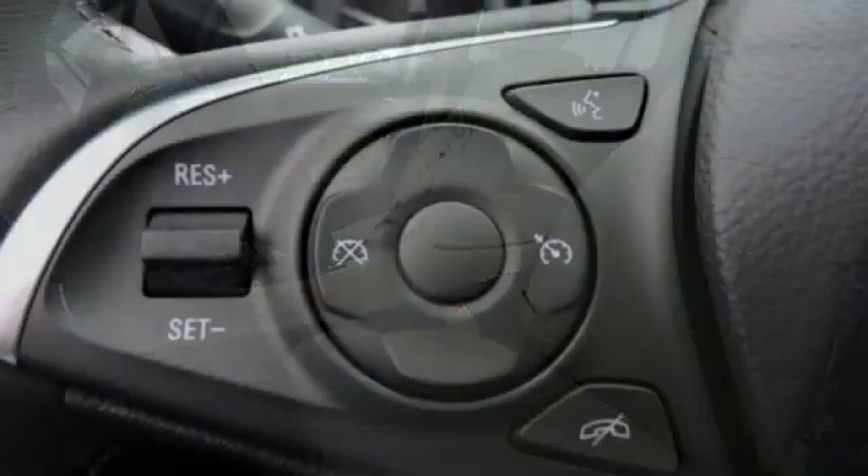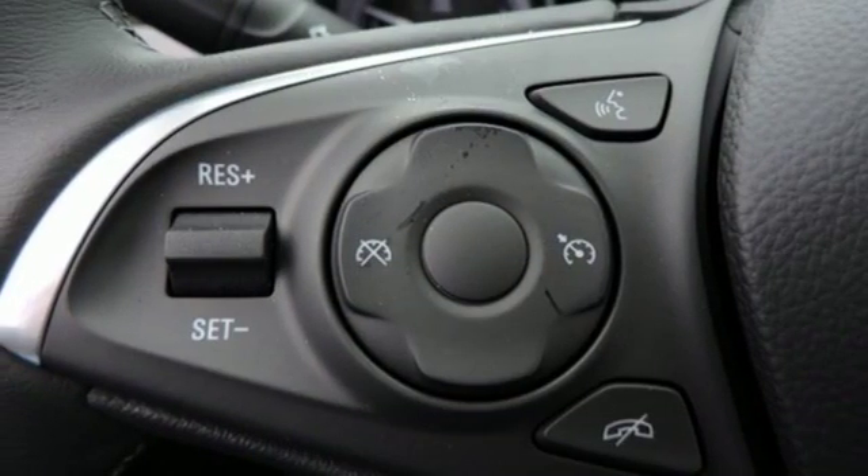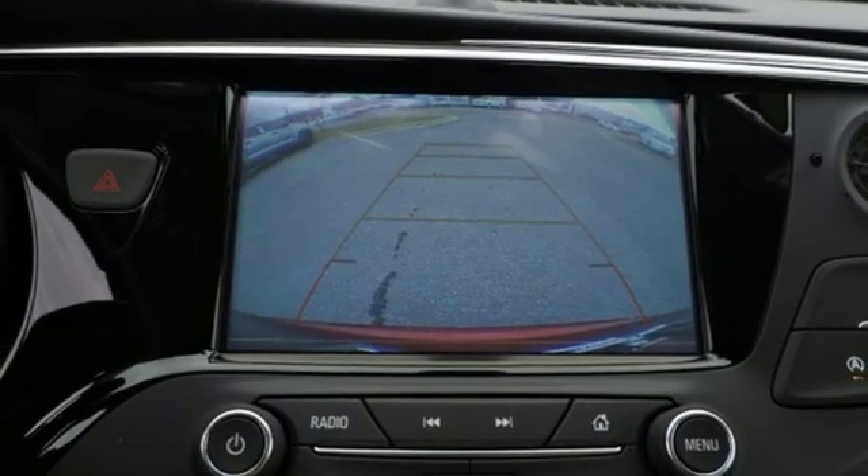Wi-fi hotspot, external memory control, aluminum wheels, remote engine start, and power heated mirrors.